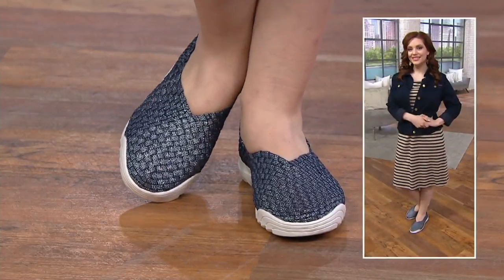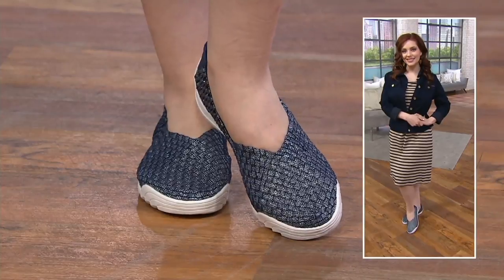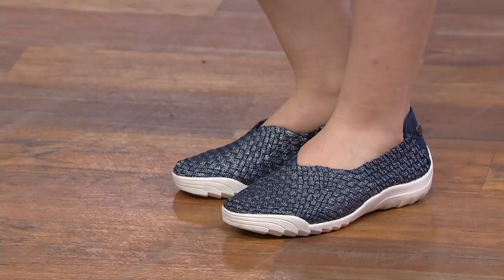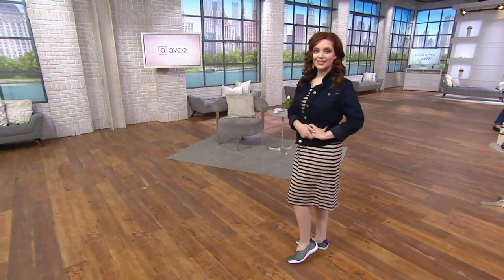I did two hours of Quacker Factory last hour and Monica the model whispered to me, 'I like your sneakers.' I said, 'Oh, I just ordered them — they're in my show next hour.' I've gotten so many compliments just wearing these around the building.